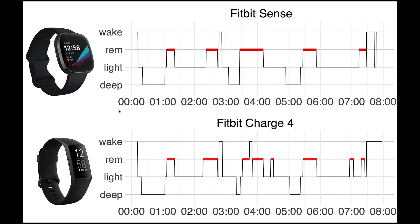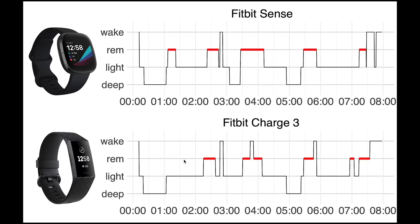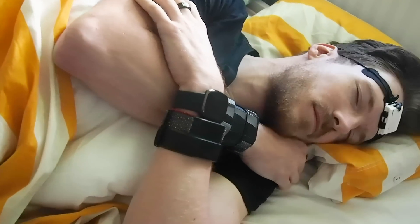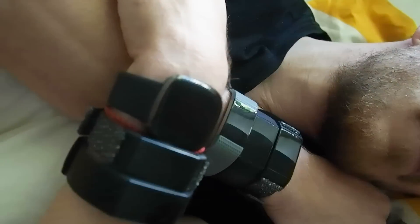Looking at the sleep stages over time for both the Fitbit Sense and a Fitbit Charge 4, I went to bed a little after midnight and they generally agree pretty well. The times I was awake generally match up, REM sleep cycles occur at about the same moments, and deep sleep matches pretty well. The Fitbit Charge 3 also generally agrees, except for one REM sleep segment at the beginning. The Charge 2 also shows very similar results, so the sleep prediction of the Sense is very consistent with the Charge 2, 3, and 4.